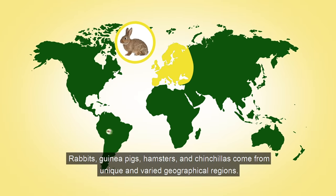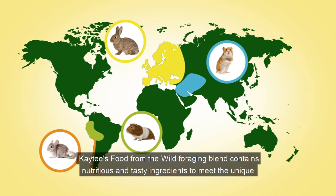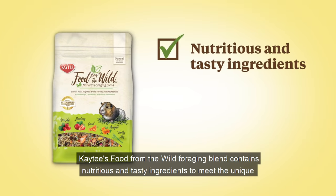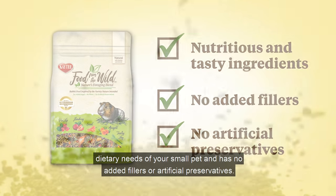Rabbits, guinea pigs, hamsters, and chinchillas come from unique and varied geographical regions. KT's Food from the Wild foraging blend contains nutritious and tasty ingredients to meet the unique dietary needs of your small pet and has no added fillers or artificial preservatives.